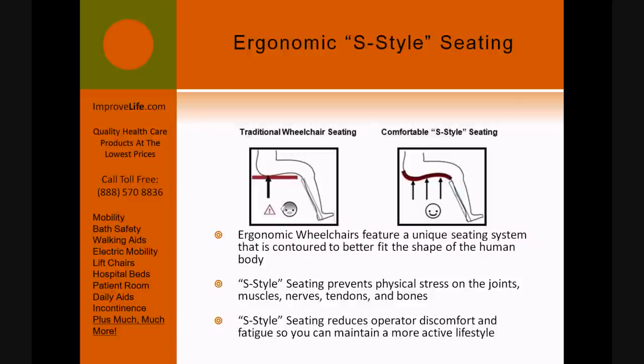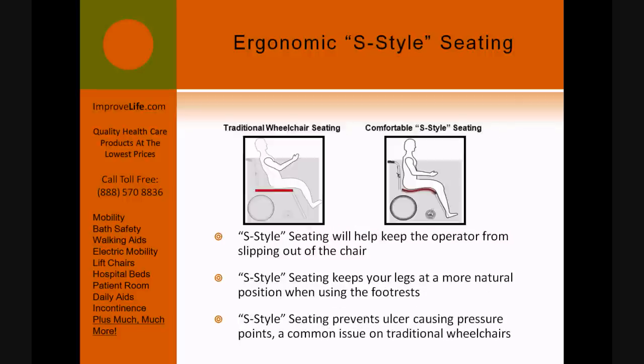S-style seating prevents physical stress on the joints, muscles, nerves, tendons, and bones. S-style seating reduces operator discomfort and fatigue so you can maintain a more active lifestyle. S-style seating will help keep the operator from slipping out of the chair.